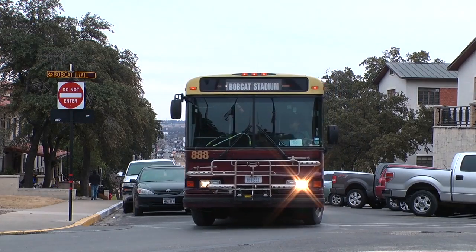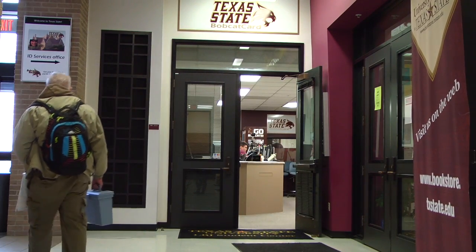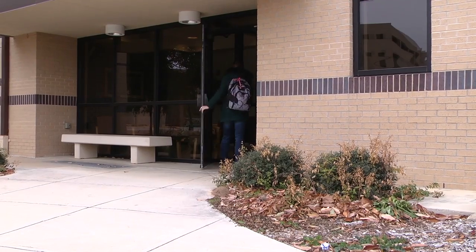Students who want to have a greater say about how the fees are spent can do so by being involved in student government. The ASG plays an important role in setting funding priorities. For Bobcat Update, I'm Jeffrey Stringer.